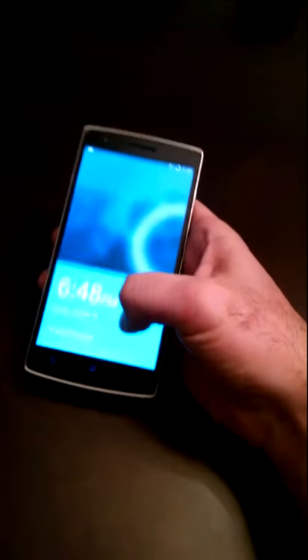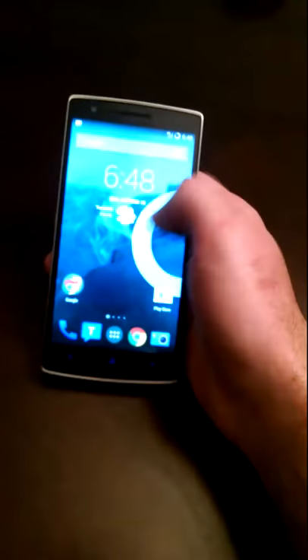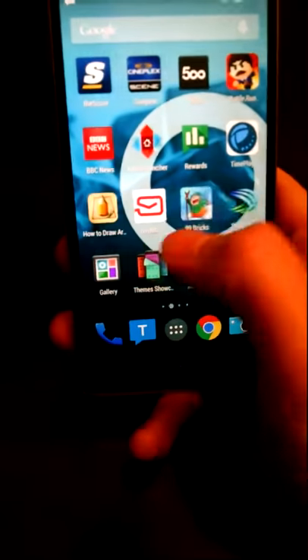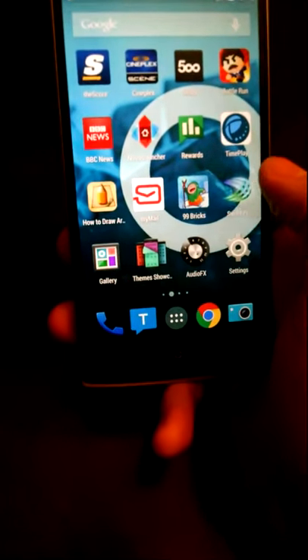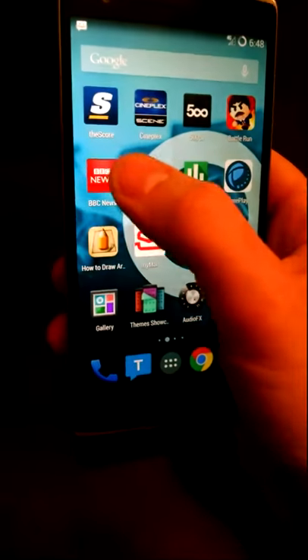So, I've had this phone for one day, and the top half of the screen does not work at all anymore. Bottom half still works, but nothing on the top half. Bottom is fine, everything here is fine — nothing up here.